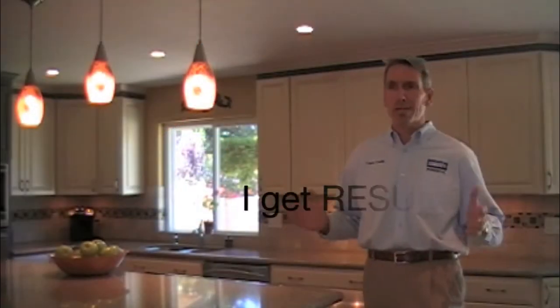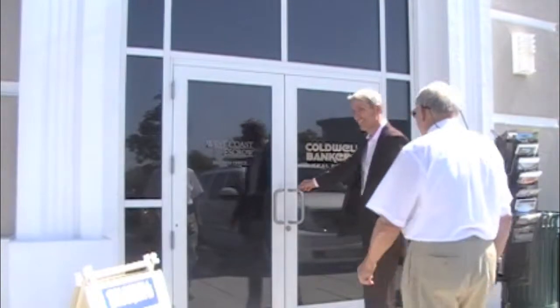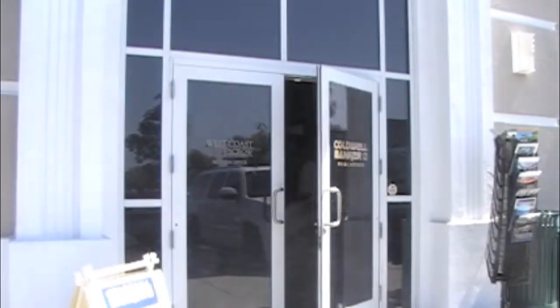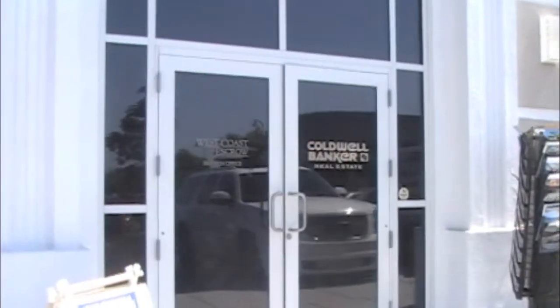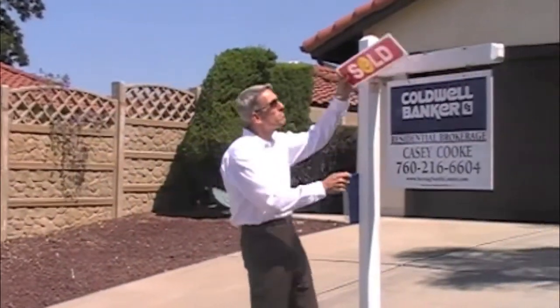Number two would be results. What home sellers want is their home sold in the least amount of time, with the least amount of hassles, for as much money as possible. And if you look at the numbers, my results show that I do that. When you compare my listings' days on market to those of the average agent, my homes sell quicker. And when you compare the ratio of selling price to listing price, that ratio is much higher — meaning homes sell quicker and for more money.